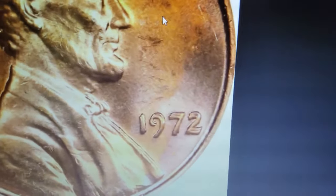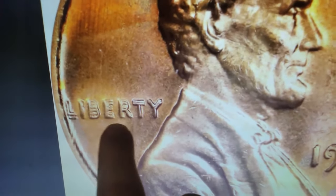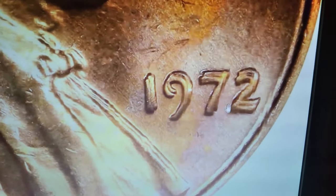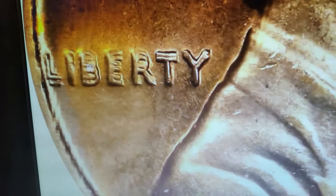If you have a 1972 Lincoln cent, you don't need a magnifying glass or microscope to spot this valuable error coin. The doubling on the obverse letterings is so vivid that it can be spotted with the naked eye. This is the elusive 1972 Lincoln cent with double die obverse, graded MS64 red by NGC and later confirmed by CAC.